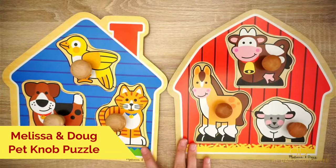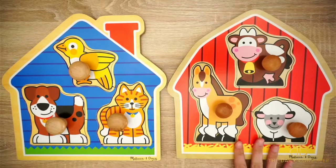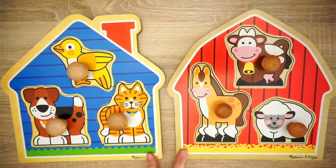We've got the Melissa and Doug jumbo knob wooden puzzles here. I have the pets version and the barnyard animals version. We also have the safari animal one, but that is in my son's room right now.